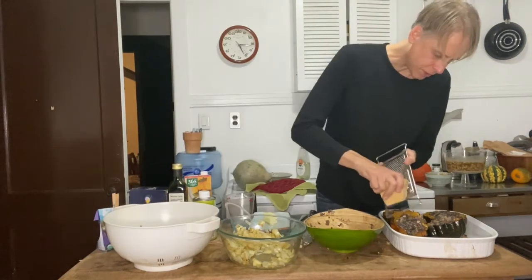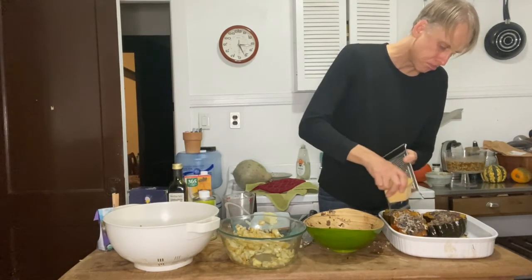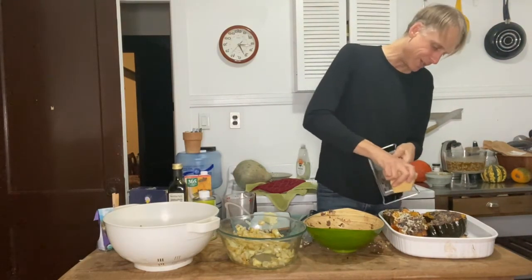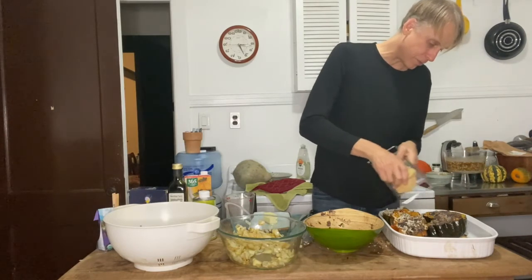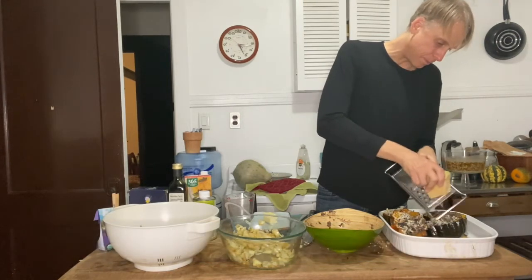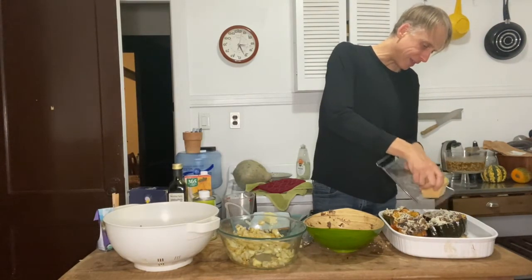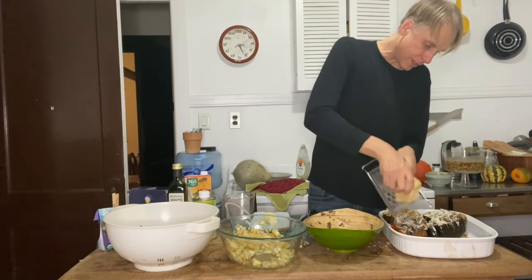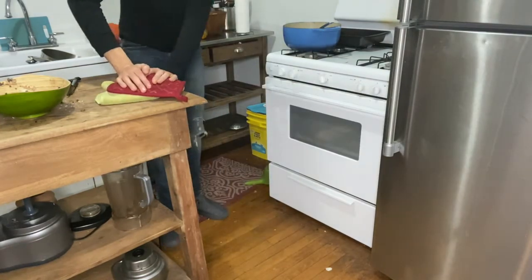A little parmesan on top. If you're not a dairy person — just kidding. I actually eat almost no dairy; this is quite a splurge for me. But if you're going to eat dairy, parmesan is a good way to go — hard cheeses probably won't upset your belly, unless you have lactose intolerance. I'm going to throw these back in the oven for just a few minutes to get them melty on top. Let it sit for five minutes tops.